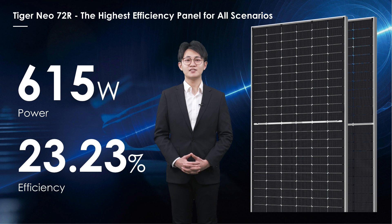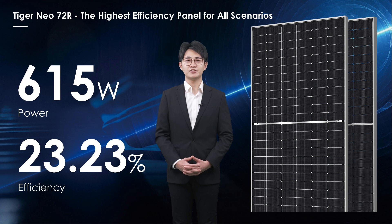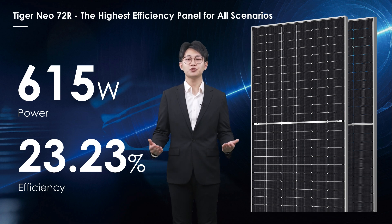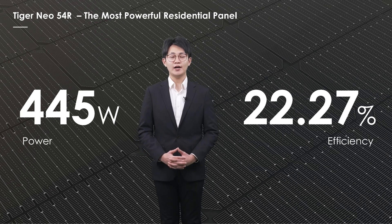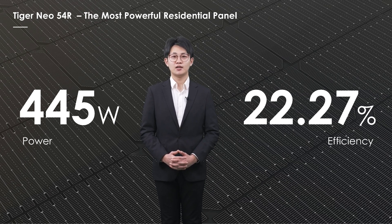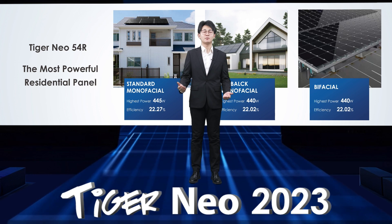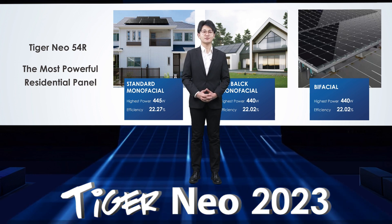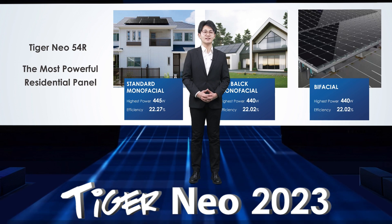Jinko will also be the first Tier 1 PV manufacturer to realize 615W in 182-72-piece modules. The excellent module efficiency of over 23% also guarantees nice performance during project analysis. Tiger Neo 54-piece modules with the highest power up to 445W will be compatible with both residential and C&I rooftop. Apart from the standard monofacial design, we also have Tiger Neo 54-piece bifacial modules for specific scenarios like greenhouse. For regions that have higher requirements on module appearance, we also release the all-black modules.